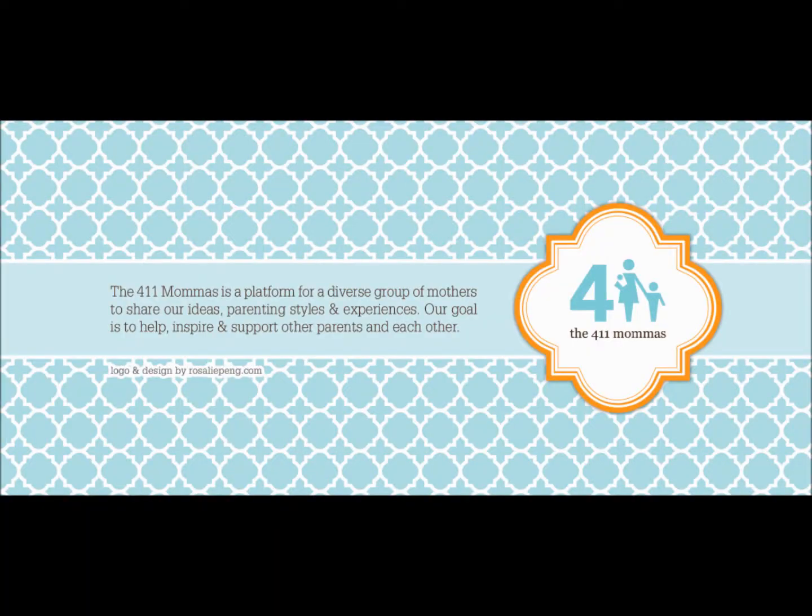And that concludes the I Heart Drugstore Makeup Tag. If you want to do this tag, go ahead and do it. Leave it as a video response, and I will see you guys next time. Bye-bye, mamas!